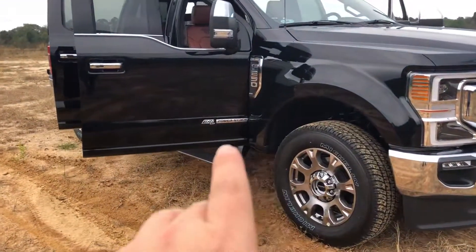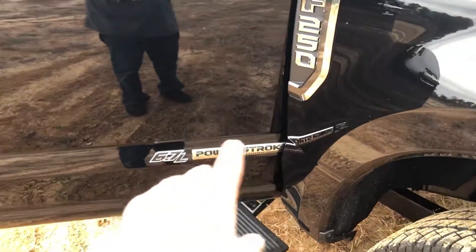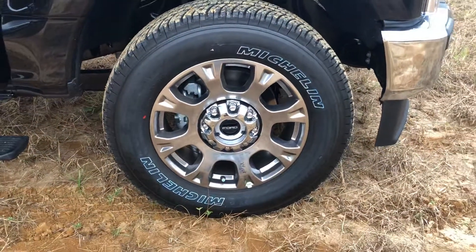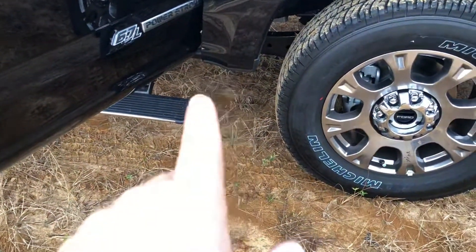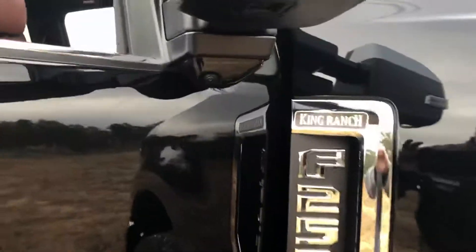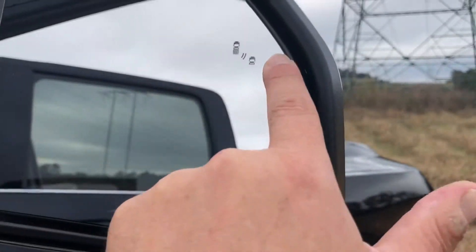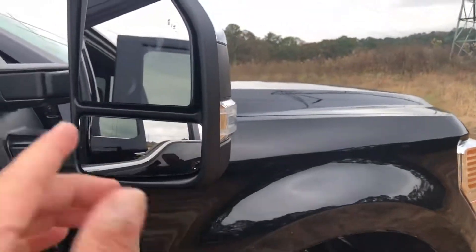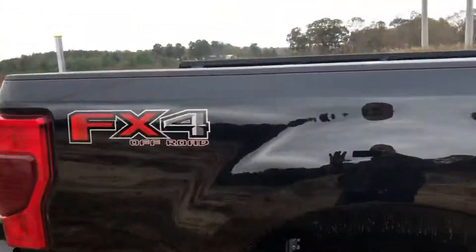On the doors, you can see your 6.7 badging and your Power Stroke — that's pretty much how you can tell it's a Ford diesel versus a gas burner. You've got your King Ranch badging there as well. 20-inch Michelin tires. Your running boards are deployable — you can see where they're sticking out; when you close the doors, those go back in. You've also got cameras underneath each mirror and blind spot monitoring on your mirrors that lights up if anybody gets in your blind spot. The mirrors extend out with power and power fold.